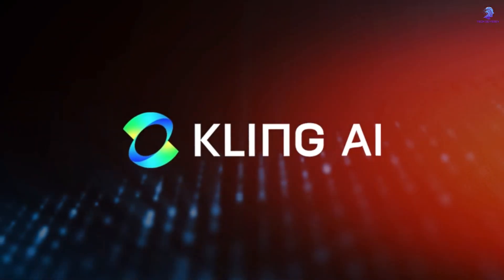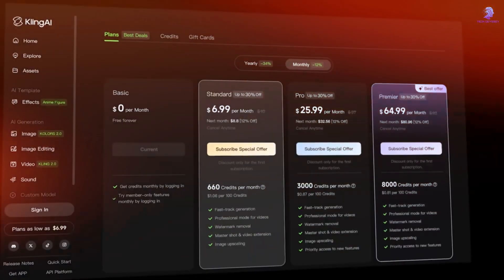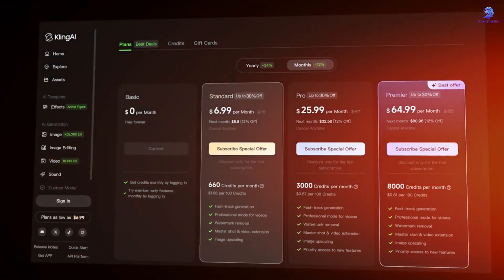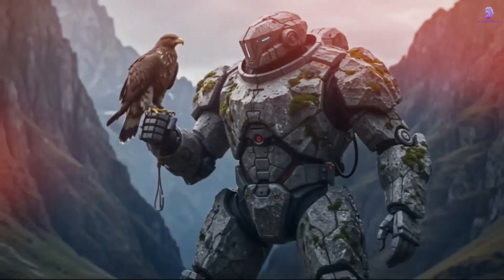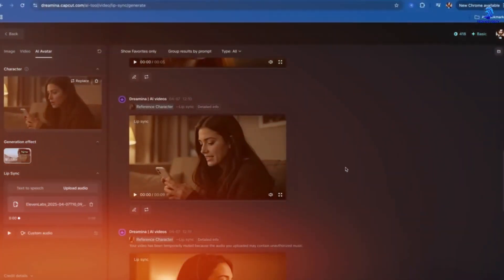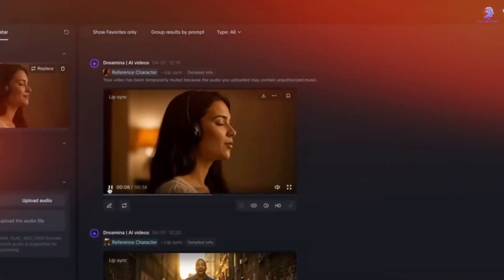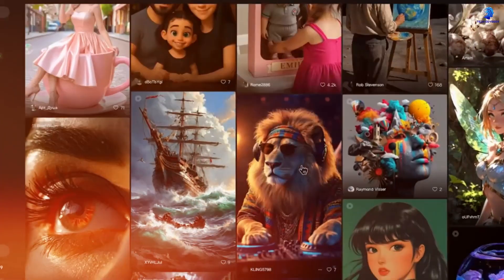Chapter 3: The Business Side of AI Video. These AI tools aren't just magic buttons — they're also big money makers. Most of these platforms work on a freemium model. You can try basic tools for free, but if you want the good stuff — high resolution, quick rendering, advanced editing features — you'll need to pay. Beginners get in for free, but serious content creators will happily spend a few dollars a month to stand out in the crowded world of short videos. It's a win-win: users get powerful tools and companies get to grow sustainably.